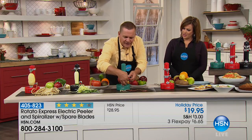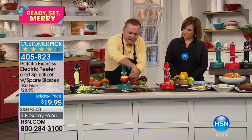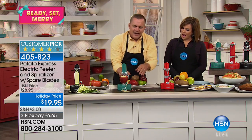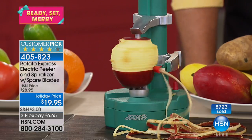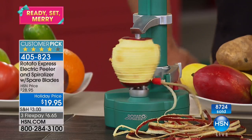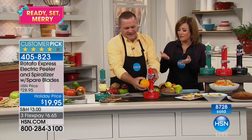We give you extra cutting blades because when they get dirty, you can put them in the dishwasher or just rinse them off. It comes with two extras so you can keep peeling as long as you want. You're getting so much — one continuous peel — for $19.95. You get the extra blades, the potato eye digger outer. Item number 405-823. Just $6 on a credit card payment to get all this work done for you.